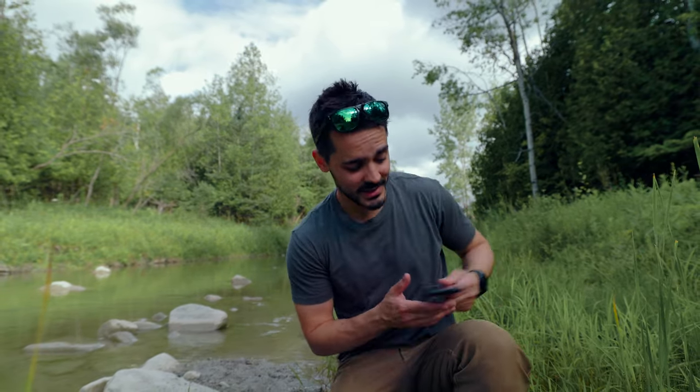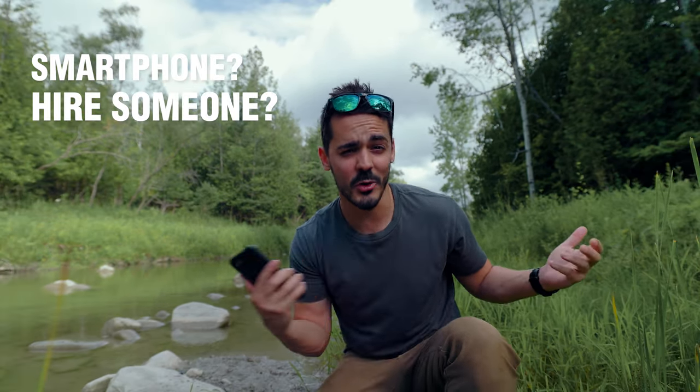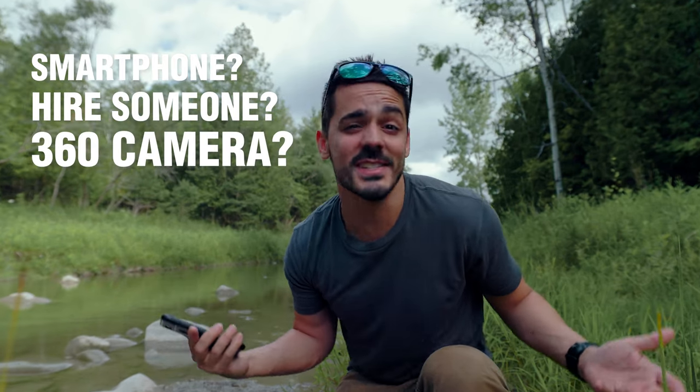What's the best way to capture behind-the-scenes footage? Is it something like a smartphone? Should you hire someone to shoot the behind-the-scenes for you? Or should you grab something like a 360 camera?